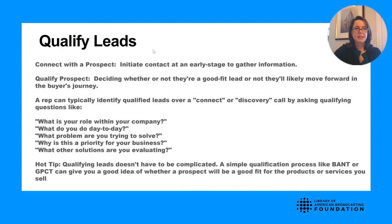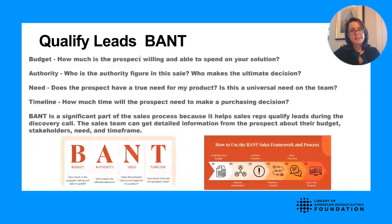The first way to qualify leads is BANT. We're looking to determine if the client has the proper Budget, the Authority to make the decision, a Need for your product or service, and what the Timeline is. Through a series of questions, you can determine if a prospect is qualified through this BANT process — understanding their budget, who the stakeholders are, how important the problem is, and what the timeline looks like.